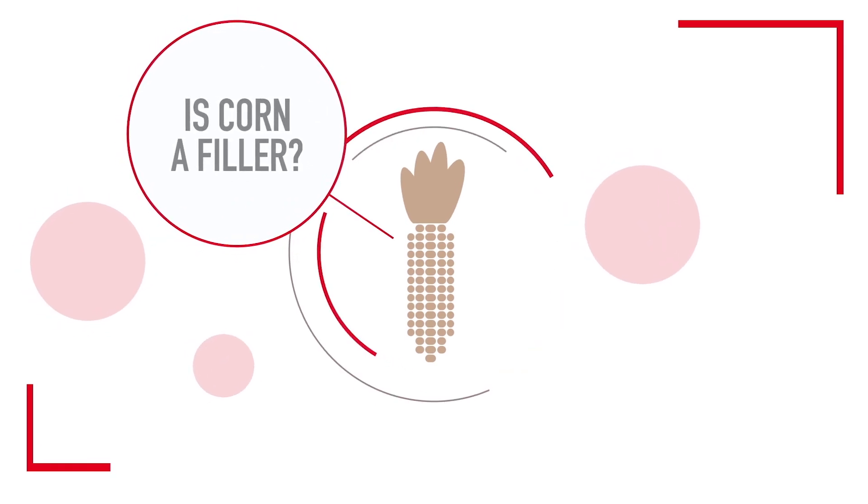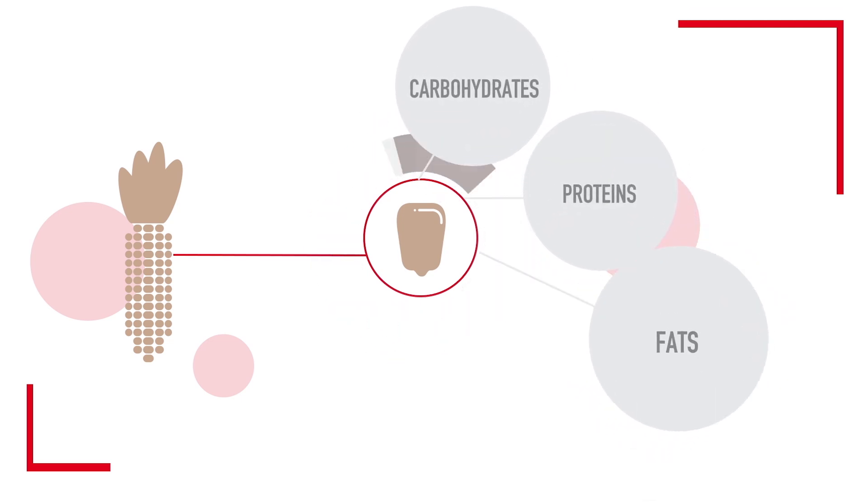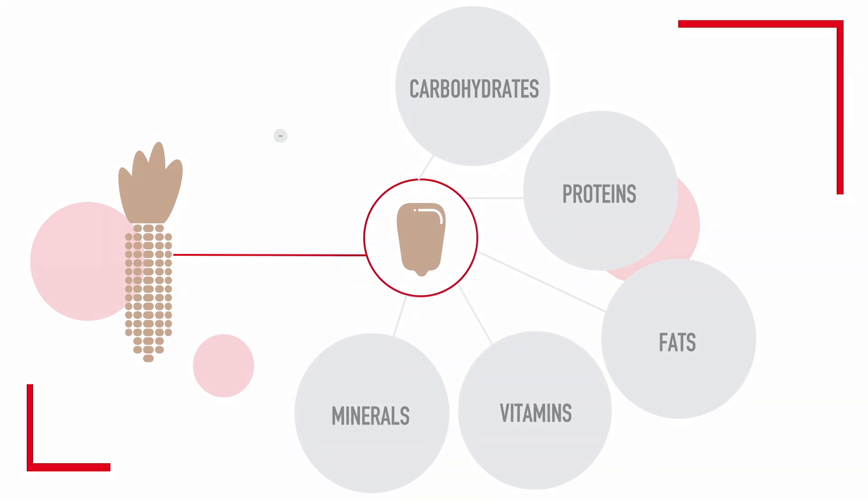Is corn a filler? Not at all. In fact, science tells us that corn is one of the few ingredients that contains protein, carbohydrates, fats, minerals, vitamins, and fiber.